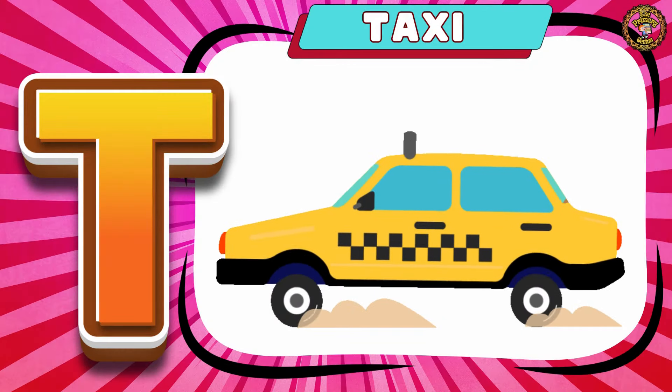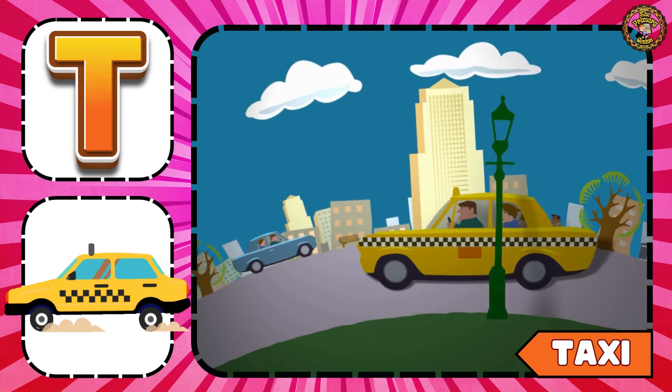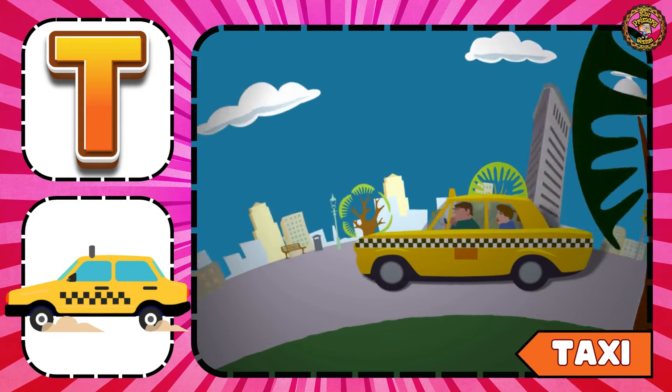Next is Taxi. The colour of the taxi is yellow.